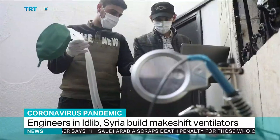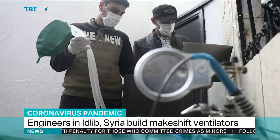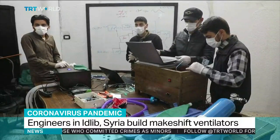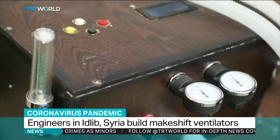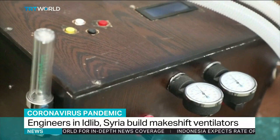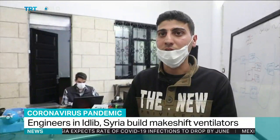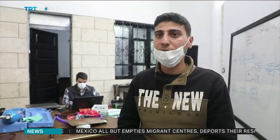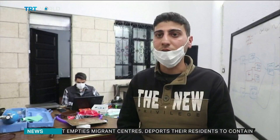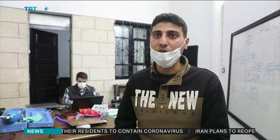Homemade equipment could mean the difference between life or death in a part of the world that's seen far too much killing. Volunteer technicians and engineers have put it together to treat COVID-19 patients in Syria's war-torn Idlib province. We've created two pieces of equipment over 14 days: the PCR machine and a ventilator. At the start we encountered challenges with the programming, and then we weren't able to find some of the parts because the crossing between Syria and Turkey is closed.